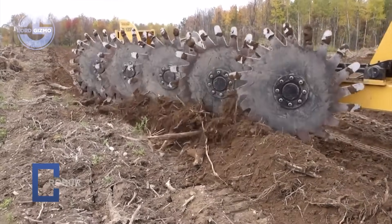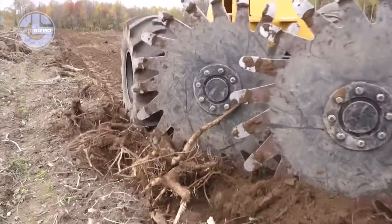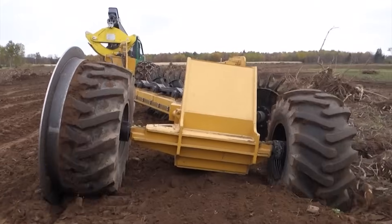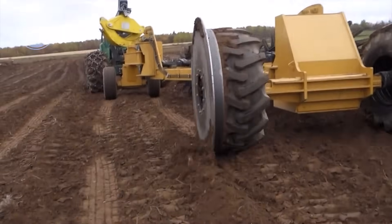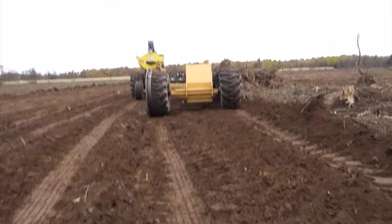This is the Savannah 1250 Rotary Brush Stick Rake, a heavy duty clearing machine built by Savannah Global. Its massive rotating drum spins tough steel tines that shred thick brush, roots and small stumps in one relentless pass. High torque hydraulics keep the drum turning through stubborn tangles and rough terrain.